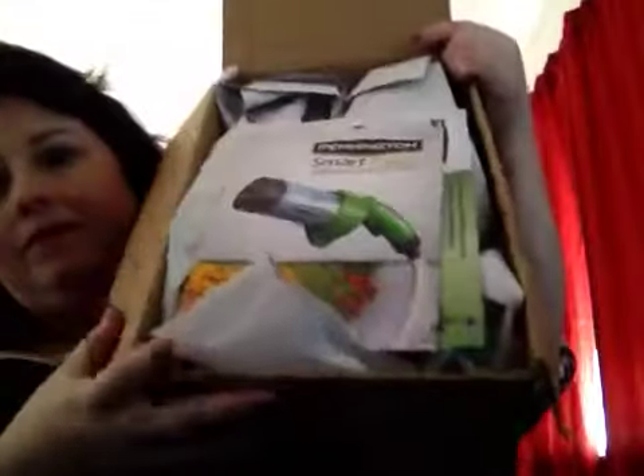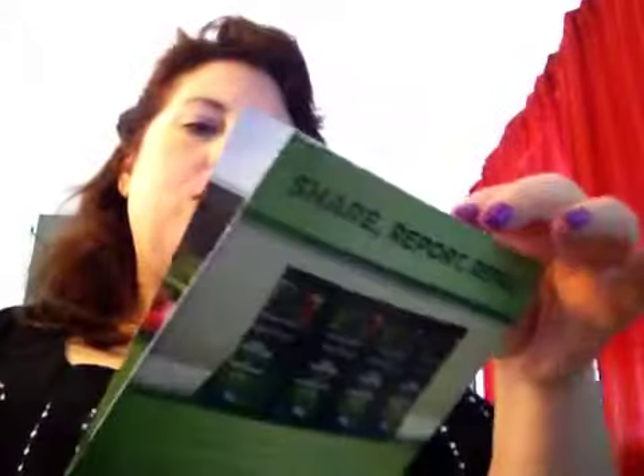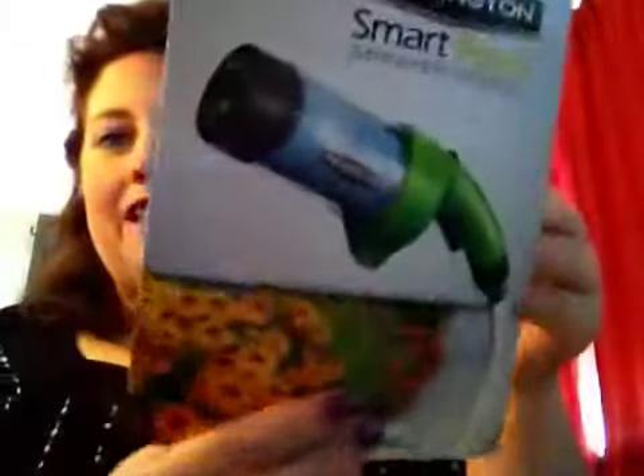Have you gone to the BuzzAgent yet and got your buzz on? I'm so excited! Get some light on this. Wow, how cool — look at all these coupons! This is the campaign for Pennington Smart Feed spraying system. When you become a BuzzAgent you go online, do your surveys, and they pick individuals to do product reviews for them. Your product review is free, so I got this free from BuzzAgent to represent Pennington.